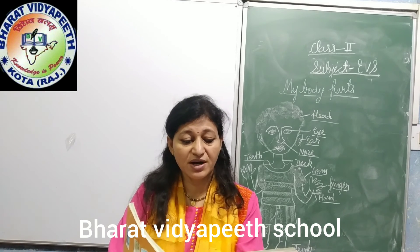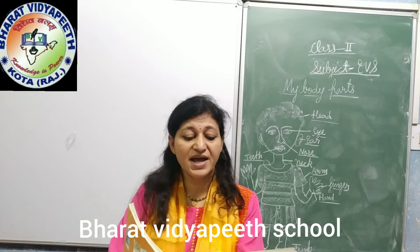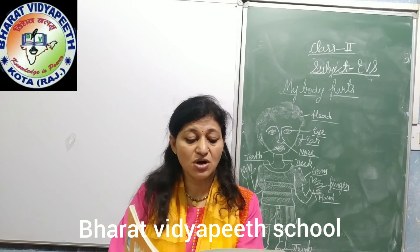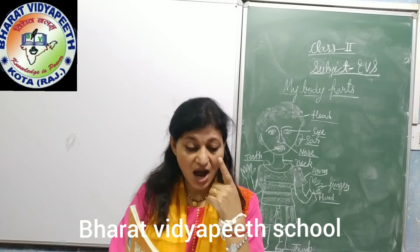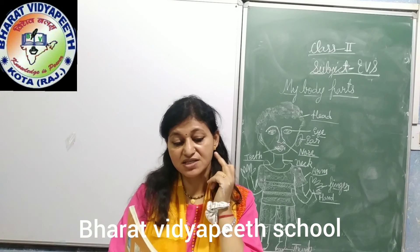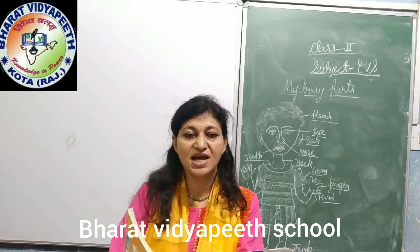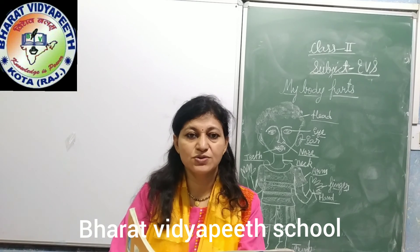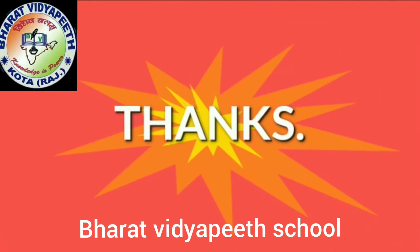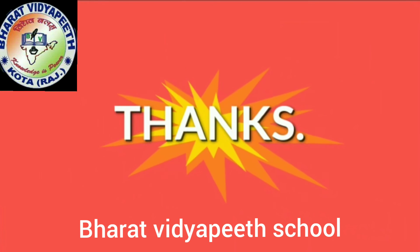The human body is made up of different parts. There are external and internal body parts in a human body. Our body has 5 sense organs. These sense organs are our eyes, our ears, our nose, our tongue, our skin. I hope you understand the chapter very well. Thank you so much.